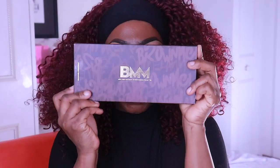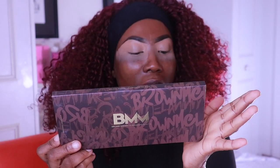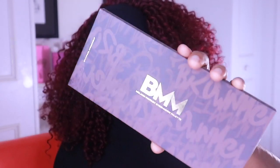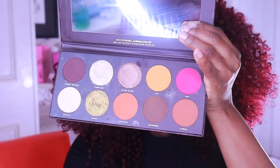I'm going to be using the BBM — that's the Brown Melanin palette — this is the Melanin Fantasy eyeshadow palette. That's what I'm going to be using today. Yes, yes, yes — time to beat this face!